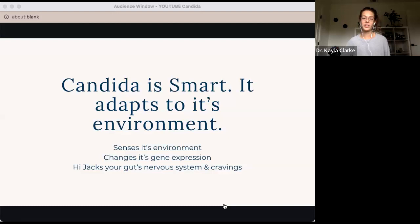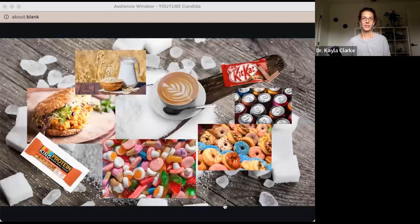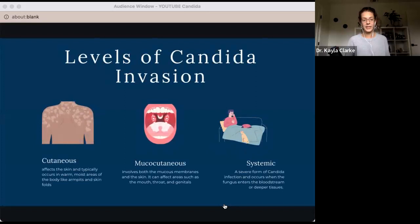One of the most common dysbiotic organisms in our modern world is candida. Candida thrives off sugar, which causes it to overgrow often. There are a few different levels and layers in how candida can show up in the human body. If you have an overgrowth of candida, it can manifest physically a few different ways.